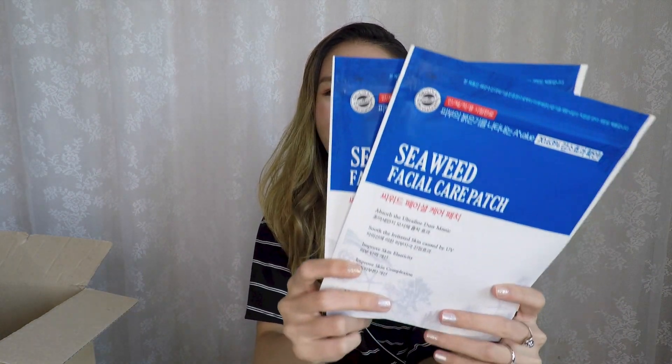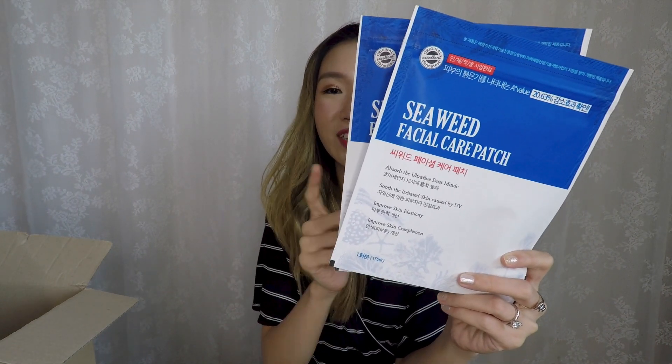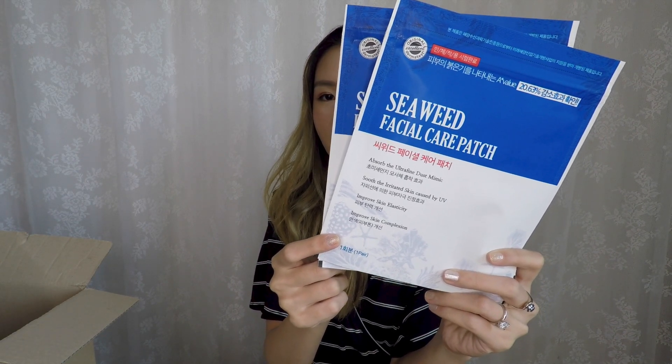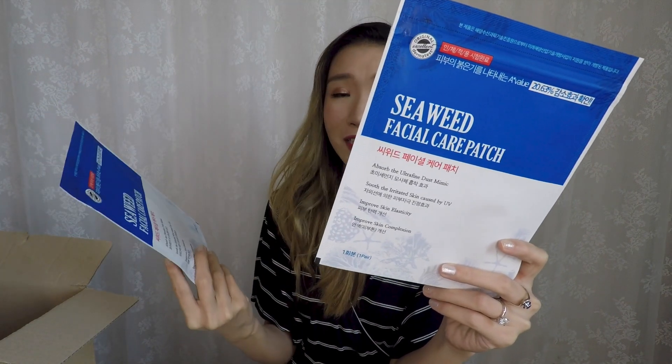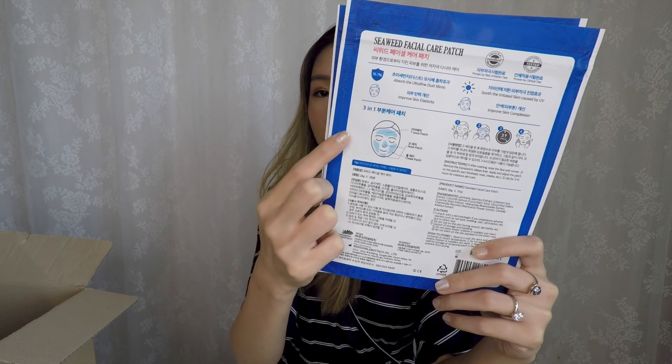Lastly, the Seaweed Detox Facial Care Patch — also two pouches in the same format. This is something I would bring to Bangkok, where I love wandering around markets but always end up the dustiest and dealing with the heat. It claims to absorb ultra-fine dust, soothe irritated skin caused by UV, improve skin elasticity and complexion by reducing wrinkles and pigment, address skin fatigue and damage — and these are clinically proven.